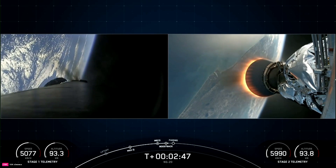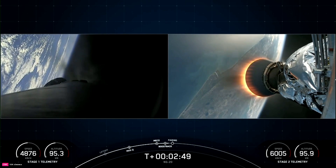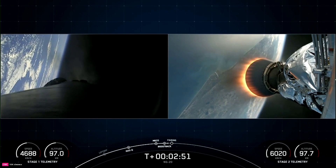Some awesome views on your screen. On your left-hand side is a view from the first stage. On your right-hand side, a view from the second stage.